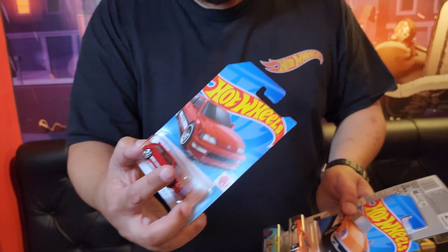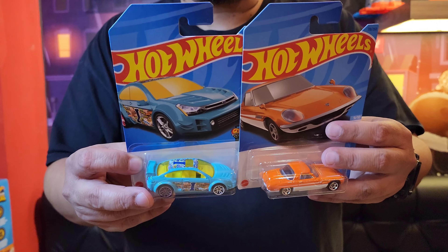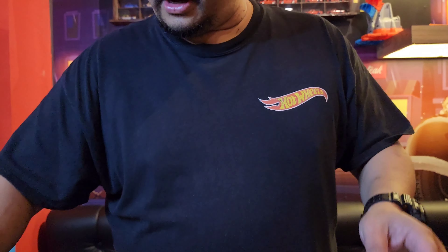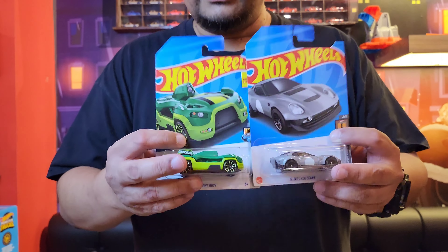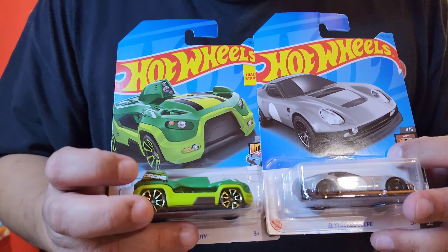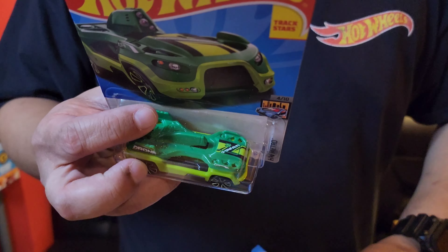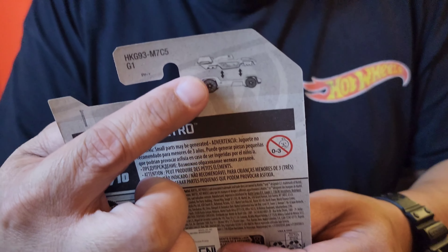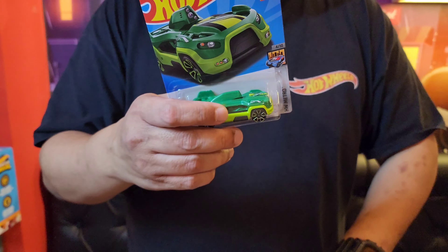Ini udah dagingnya ya guys. Terus ini ada Mazda Cosmosport sama Ford Focus. Nah ini drone duty. Ini bisa dicopot guys — dronenya. Citanya kayak drone gitu. Jadi dia bisa dicopot, citanya drone. Ceren juga nih ide ini ya.